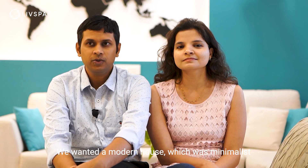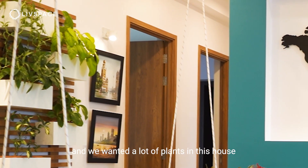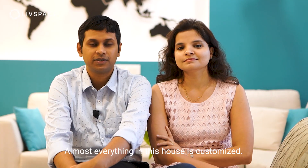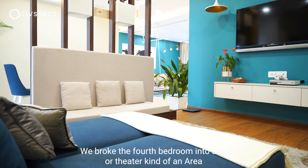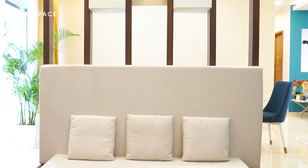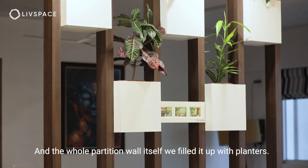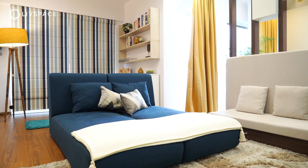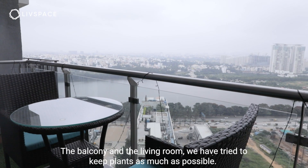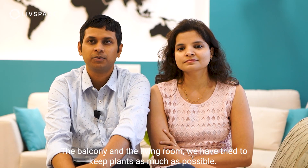We wanted a modern house which was minimalist, and we wanted a lot of plants in the house. Almost everything in this house is actually customized. We broke the fourth bedroom into a TV or theater kind of area, and the whole partition wall itself we filled up with planters. The balcony area and even the living room area, we've tried to keep as many plants as possible.